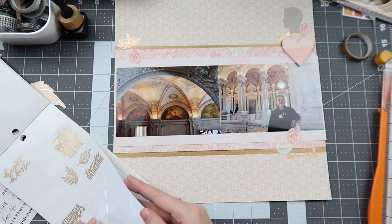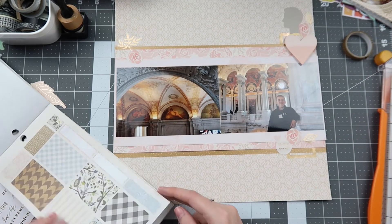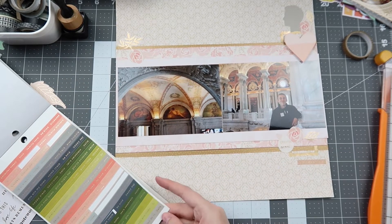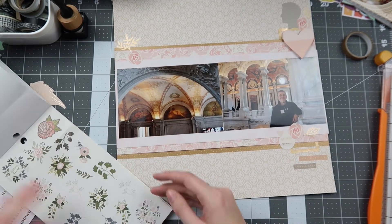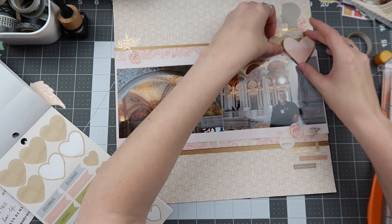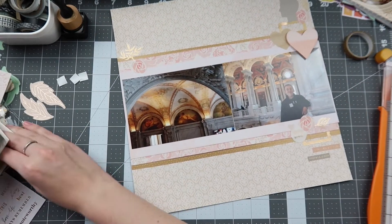I end up bringing in more of these coppery gold — someone needs to tell me what color this is, I think they're just a nice bronze gold — leaf stickers, which add a nice touch of that metallic element without adding a lot of bulk. I end up stumbling across a couple of word stickers: one says 'weekend plans' and another says something about adventure. I believe this was on a weekend we visited DC, and by far DC is still one of my favorite places — if it wasn't boring there was always something to do, and you guys should definitely plan a trip if you haven't been yet.